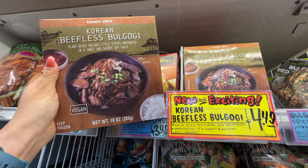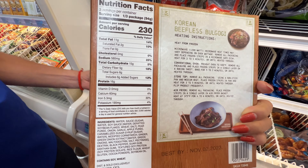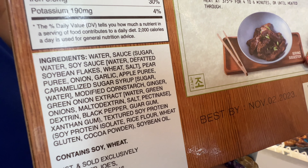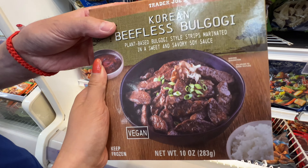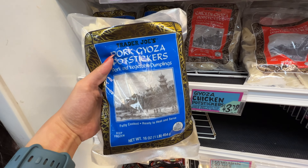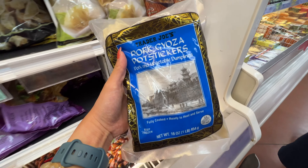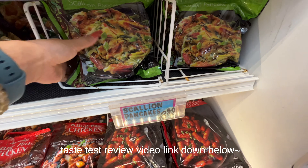New item — beefless bulgogi. It's not too bad. It's soy protein, I think. I'm pretty sure this one is highly processed and not healthy, but I'm going to take one for the team and try this out and make a dedicated review video for my vegan friends. I'm also going to try this pork gyoza potstickers — my subscribers recommended this to me. The Korean scallion pancake is back, $3.99.